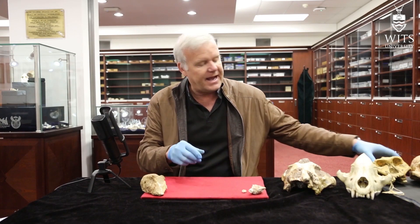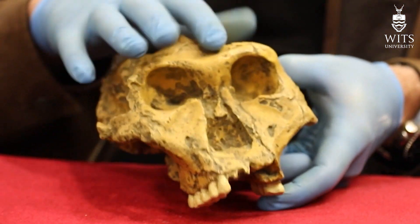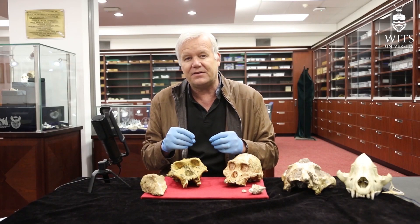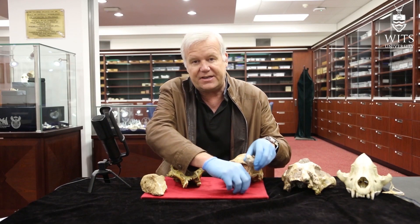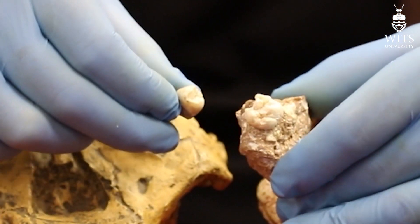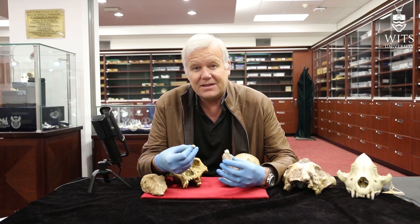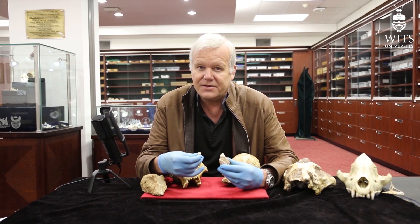At that time, we really only had three species to look at: we had the robust Australopithecines with their sagittal crest and relatively large thick-enamel teeth; we had Australopithecus africanus — Mrs. Ples — the fossils from Sterkfontein and Makapansgat; and we had a few rare fossils that we would call early Homo, but almost nothing really good that we could use for that. And then we discovered these teeth. It was pretty clear that they were not classical robust Australopithecines, and pretty clear they weren't classical early Homo or Homo erectus based on their shape, thickened enamel, and bulbous nature. And so that left us with Australopithecus africanus, because at that time we weren't considering the possibility that there were many other species out there.